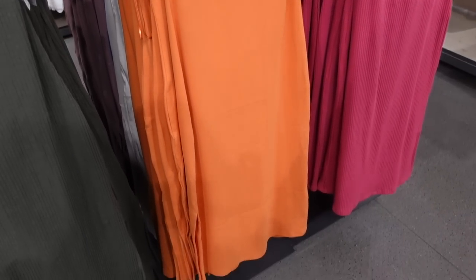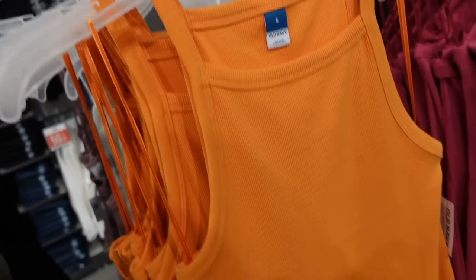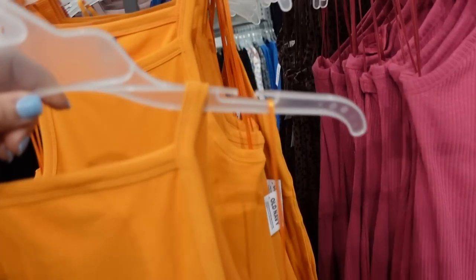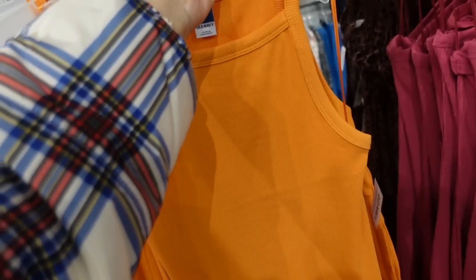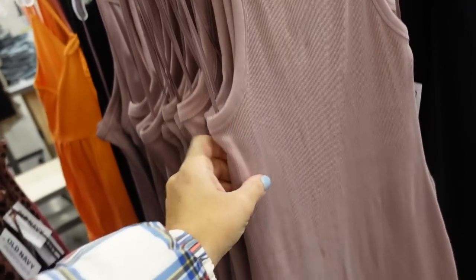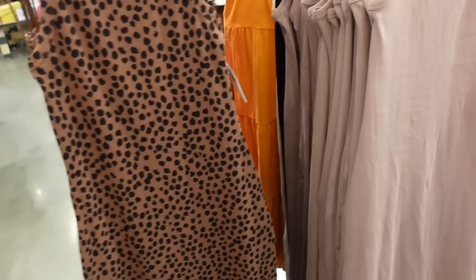New color in the square neck rib dress — thinner strap, square neckline, fitted through the body, midi length with a little slit on the side. We saw this in brown and black leopard last time; now seeing solids in orange, pink, and mauve. Also 30% off, regularly $34.99.